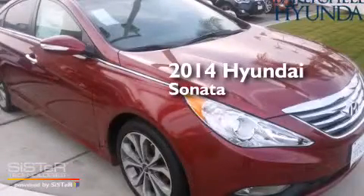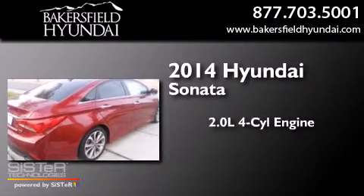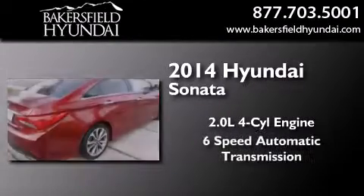This is a brand new 2014 Hyundai Sonata. It features a 2.0-liter four-cylinder engine and a six-speed automatic transmission.